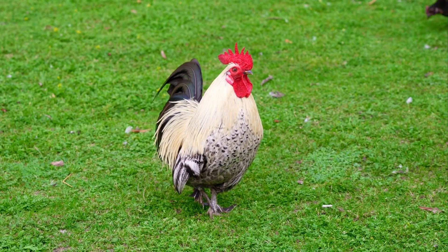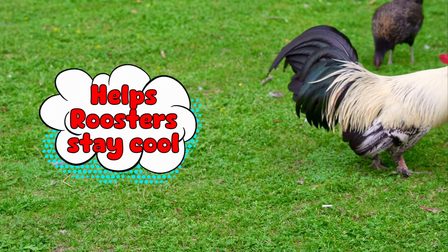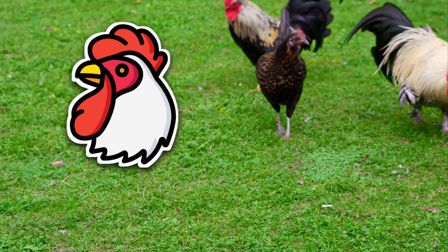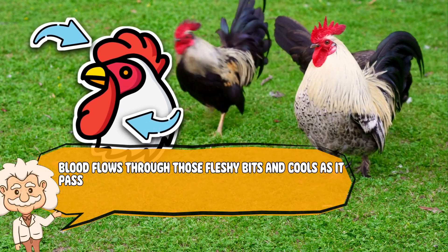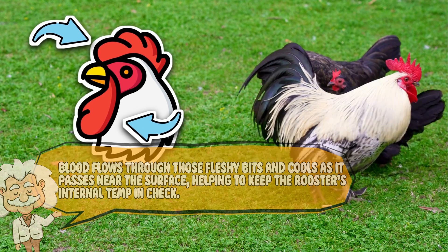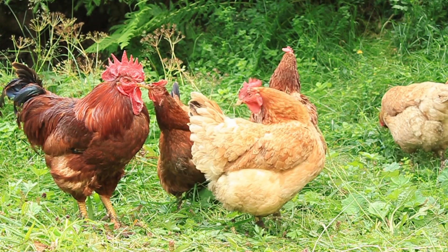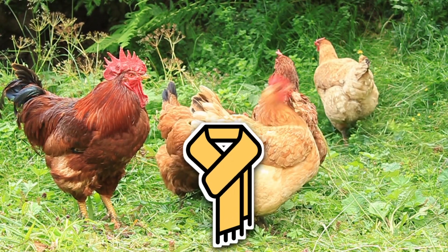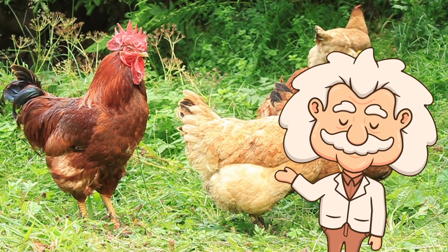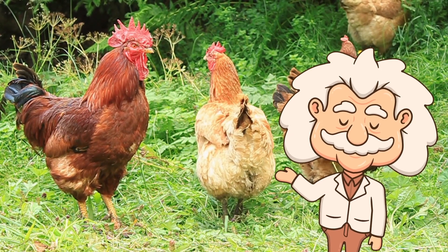We've covered the romance angle, but that's not all the comb has going for it. Believe it or not, it also helps roosters stay cool. Roosters don't sweat — instead, they regulate body temperature through exposed skin, especially the comb and wattles. Blood flows through those fleshy bits and cools as it passes near the surface, helping to keep the rooster's internal temp in check. So while the comb is out there flashing for the ladies, it's also working overtime as a built-in cooling system — stylish and functional, like wearing a scarf that's also a fan. In hot weather, this feature becomes extra important. That's why chickens in warmer climates often have bigger combs to help release more heat. It's biology's way of saying: this rooster might be hot, but he's not overheating.